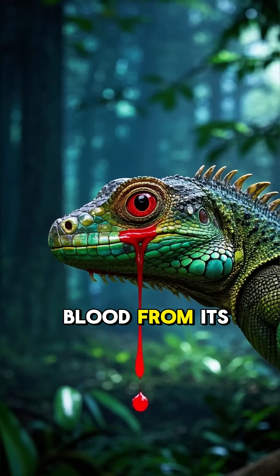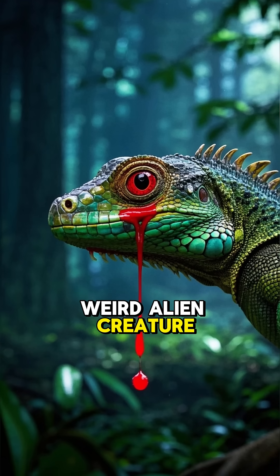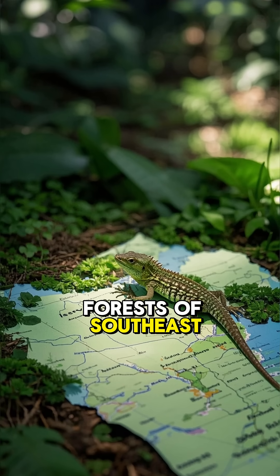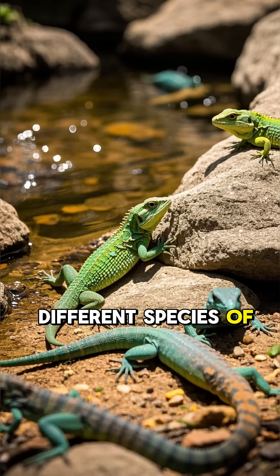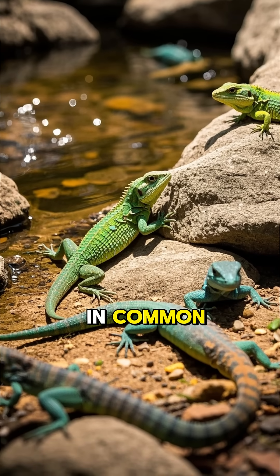This is the lizard that shoots blood from its eyes. This is not some kind of weird alien creature — it's a real animal that lives in the forests of Southeast Asia. There are many different species of this bizarre lizard, but they all have one thing in common: they can shoot blood out of their eyes like a squirt gun.